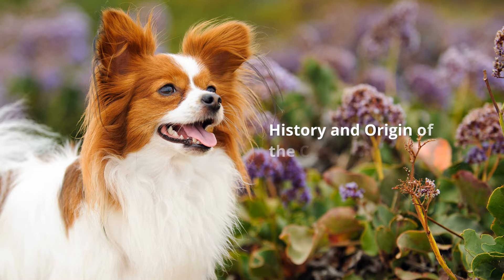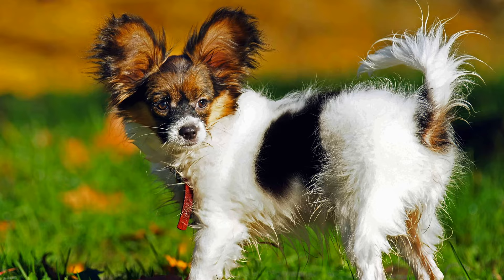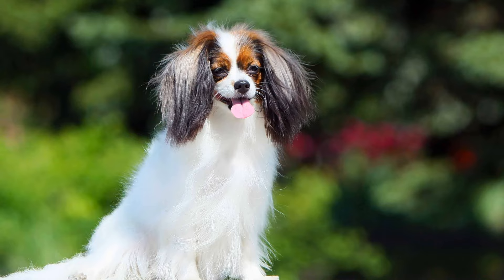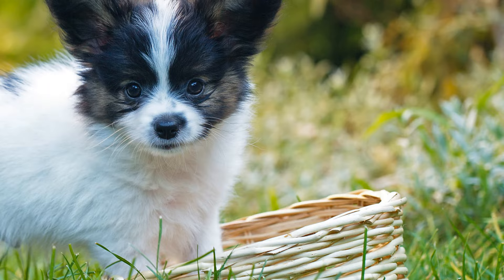The breed originates from Europe, but it is also assumed it was brought from East Asia by explorers such as Marco Polo towards the end of the 13th century. Toy spaniels were first seen on paintings and frescoes in Italy in the 13th and 14th centuries, often depicted together with children and noblemen, suggesting they were kept as a kind of luxury dog.